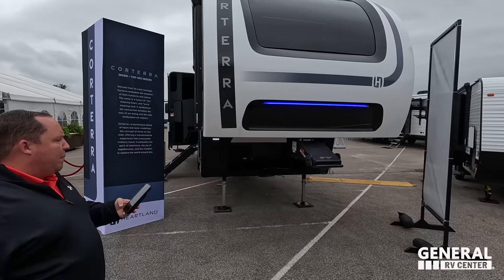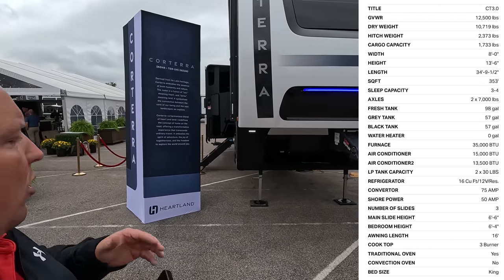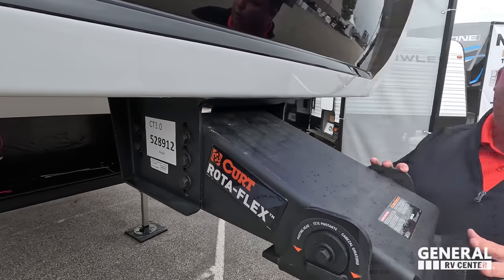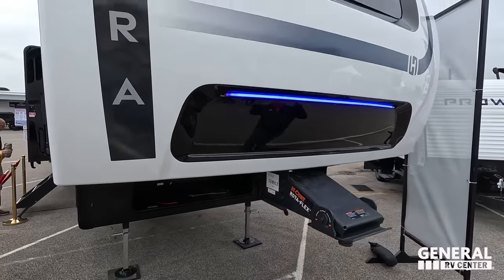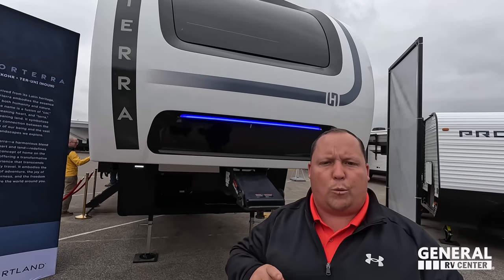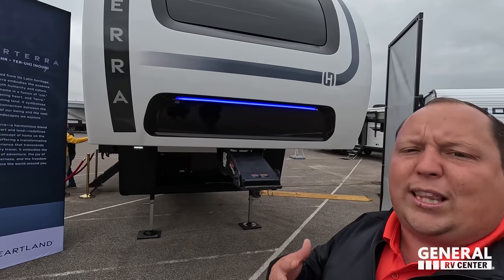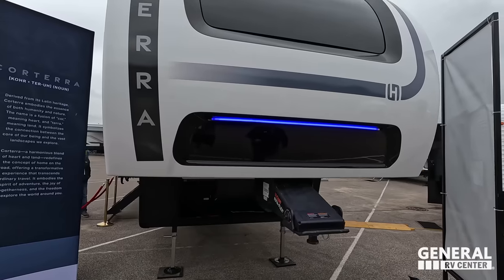The model is the Corterra 3.0 CT. The actual tip-to-tip length of this fifth wheel is 34 feet, nine and a half inches. The height is 13 feet, three inches. The hitch weight is to be determined, and we'll have the dry weight when specs are available. Right here's the Curt Rotoflex pin box. And look at this beautiful painted fiberglass front cap — Corterra looks absolutely awesome. Also, make sure you guys stick around to the very end — we're going to have Tim on to tell us about the inspiration behind Corterra, how they got the name, and what they're doing differently in the industry.